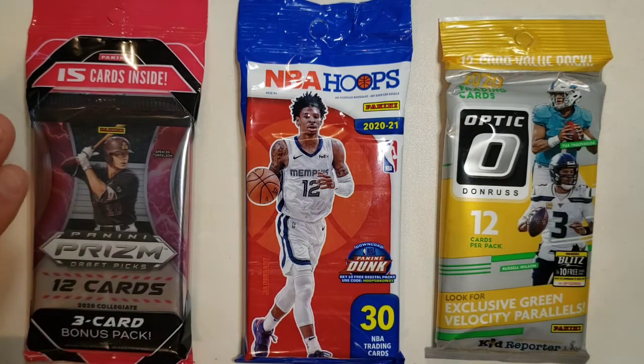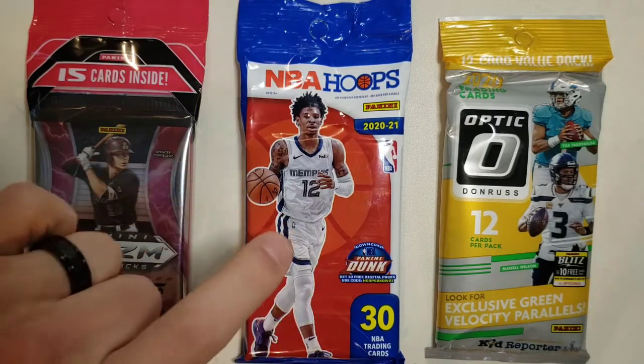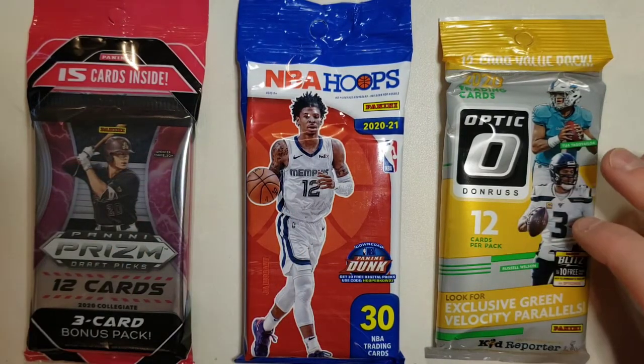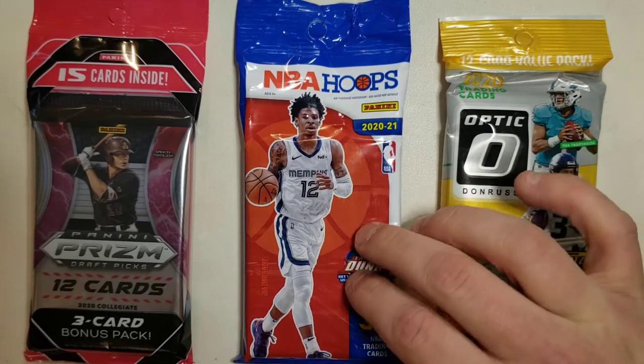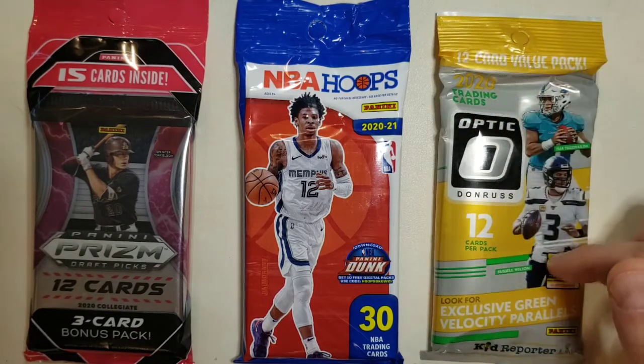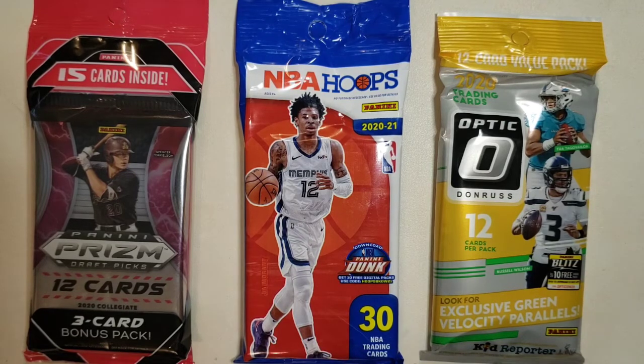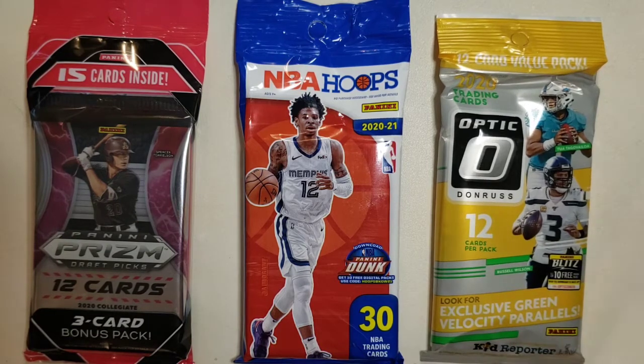As you can see, we're giving away some fat packs. For baseball, we have a cello pack of 2020 Prizm Draft Picks — 12 cards plus a three-card bonus pack. Then we have a 2020-2021 NBA Hoops fat pack, which is going for much more than retail value. And for football, we have 2020 Donruss Optic where you get 12 cards per pack — looking for those green velocity parallels.